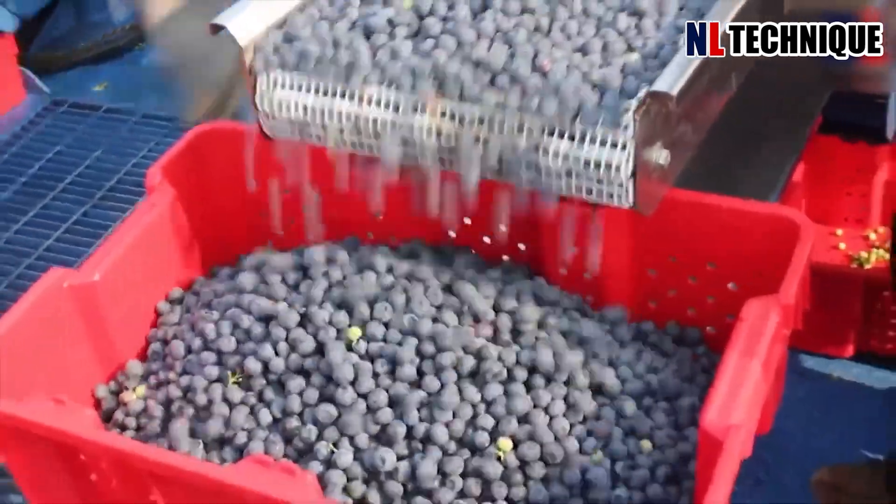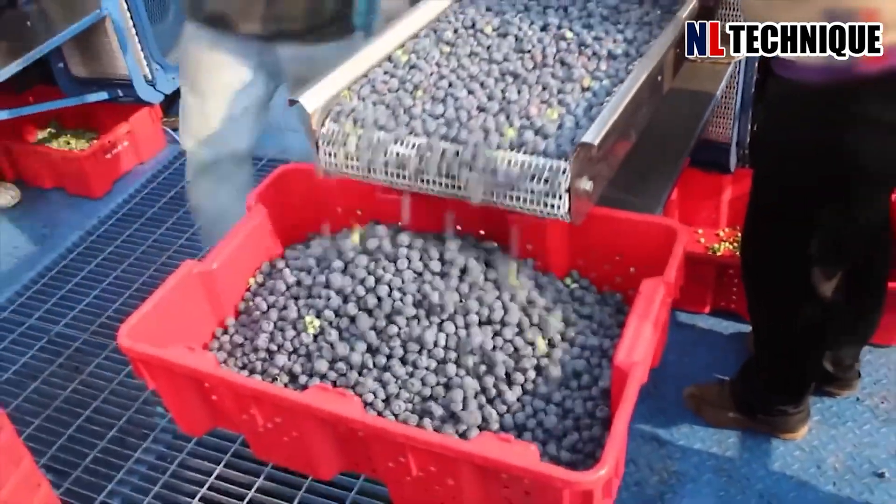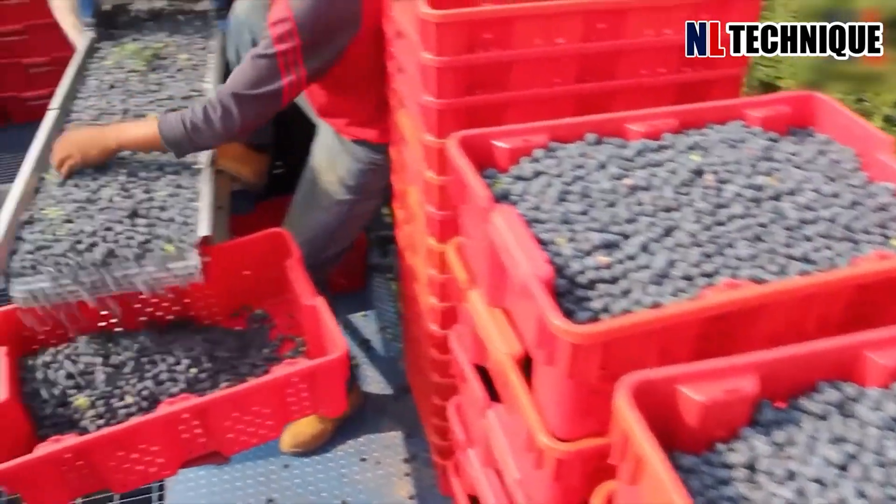The machine's collection bin fills with a bounty of blueberries, ready to be processed into delicious treats.